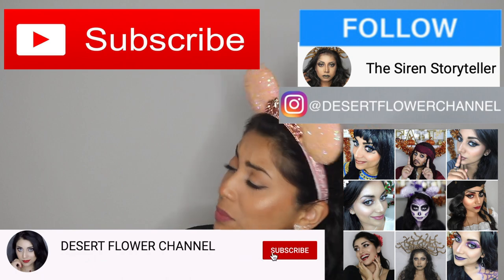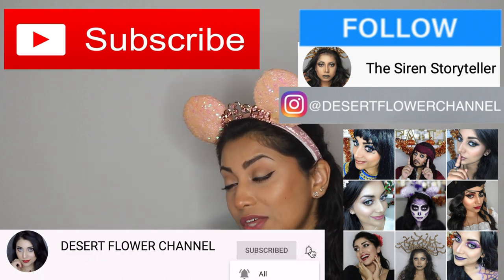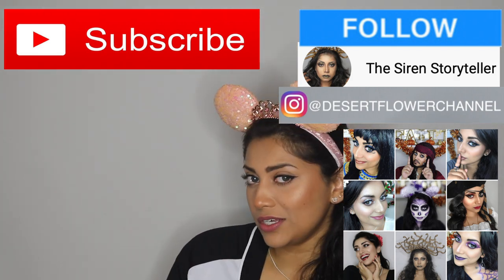Before I show you what I got, let me remind you that subscribing is 100% free, so please click that subscribe button and go ahead and click that notification bell so that you're notified every time I post. I will be posting every single week, so trust me, you don't want to miss out.